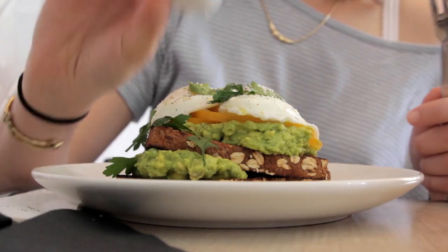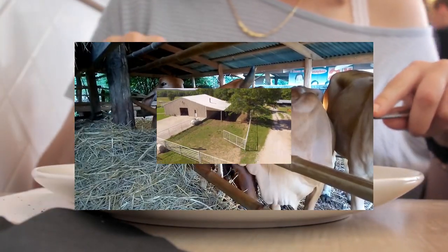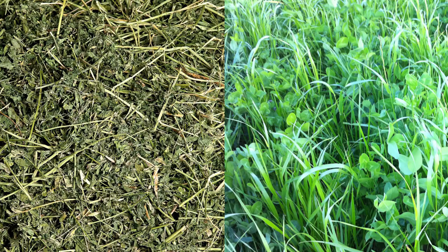Legumes are grown primarily for human consumption, for livestock forage and silage. Well-known legumes include alfalfa and clover, and are high in protein.